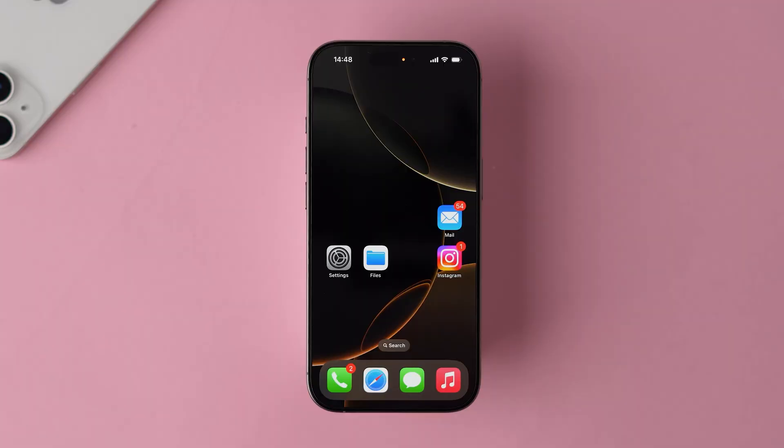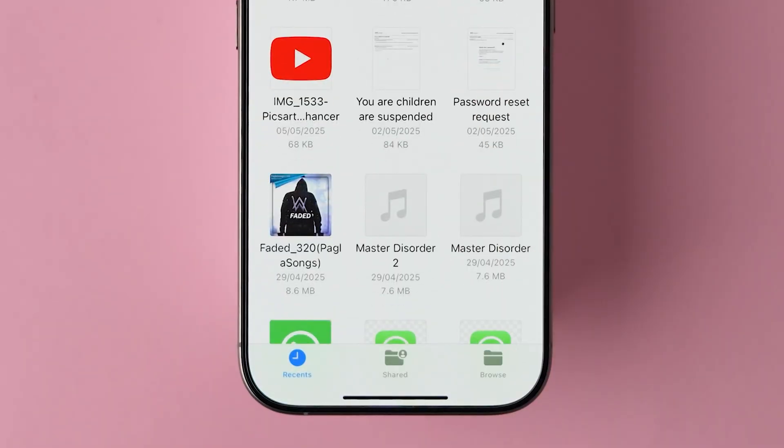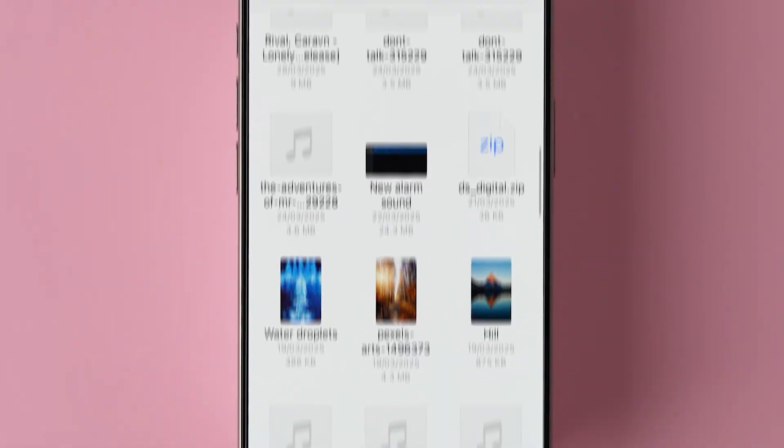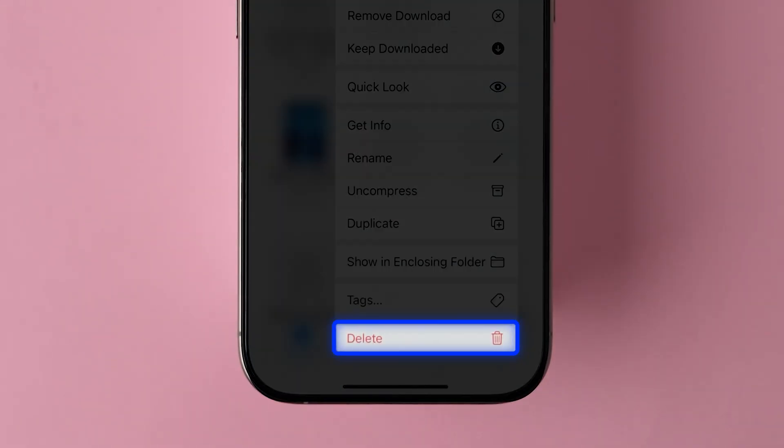Unrecognized files: open the Files app on your device. In the Recents tab, scroll down and look for any unknown files. If you find any, long press on the file — a few options will appear — then click on Delete to remove it.